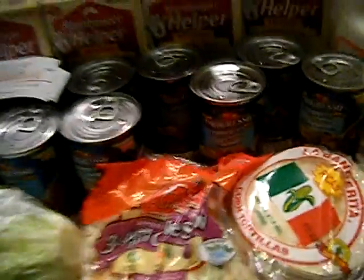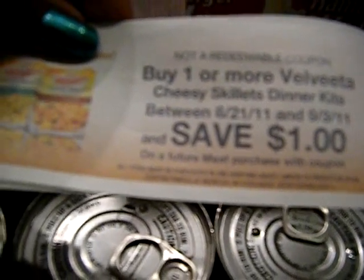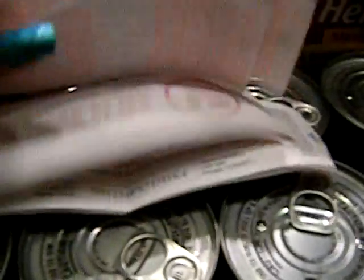Albertsons also printed all of these box tops, so I have tons to give to my son's school. It also printed a Velveeta Catalina — if you buy one or more Velveeta skillets between the 21st and the 3rd, you save a dollar on a future meat purchase. So if you have Velveeta coupons, hold on to them. I think it printed one per transaction, so I should have about six of them.